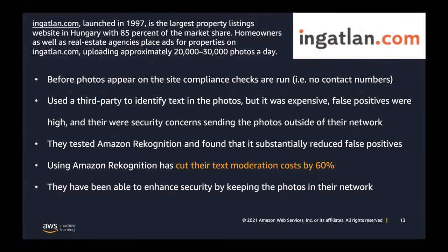Another public reference shows the need for content moderation not just in the US but abroad. This is a large property listing company in Hungary where contact details were being put on photos to try to circumvent the platform, which is potentially problematic. They were able to have a material impact on cost reduction using Rekognition. These are publicly referenceable examples, and Dan and Dave, I'll make sure to get this deck and links to you so people don't have to scramble to write anything down.